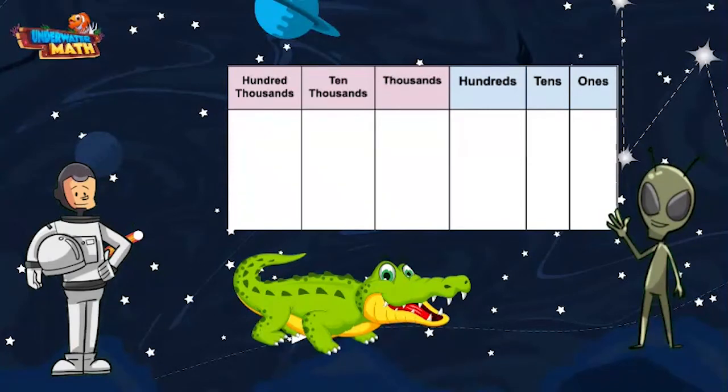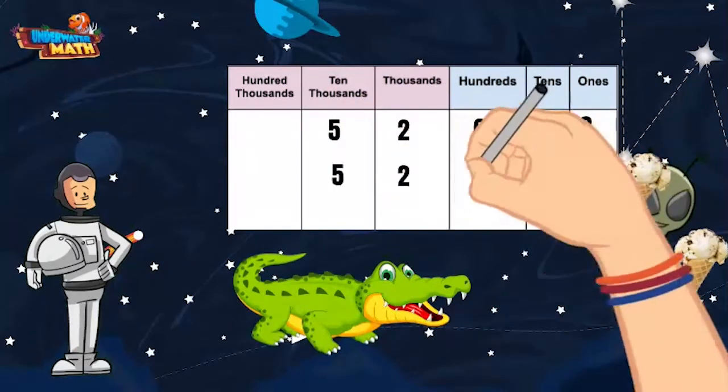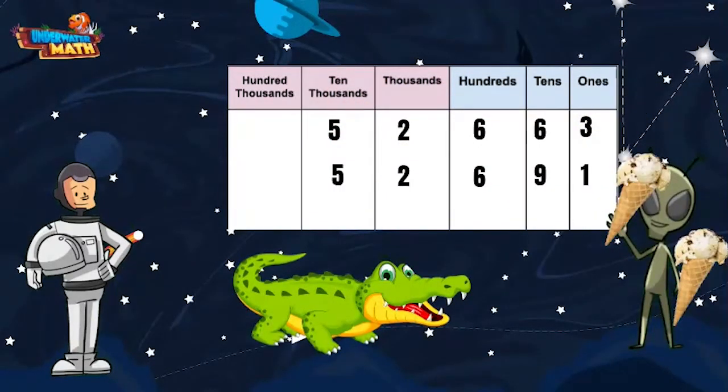All right, let's try another one. Lenny is still hungry — those alien tummies must be different from ours. He is ready for some space ice cream. His first cone had 52,663 chocolate chips and his second cone had 52,691 chocolate chips. He wants to know which cone had more chocolate chips.